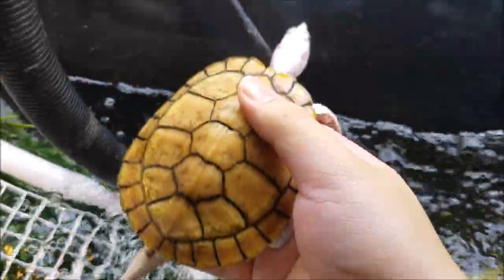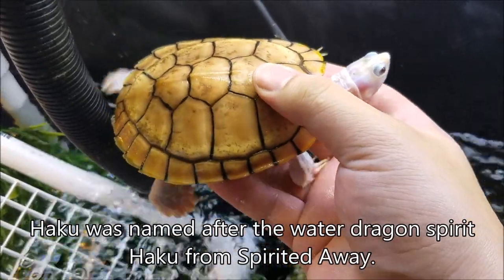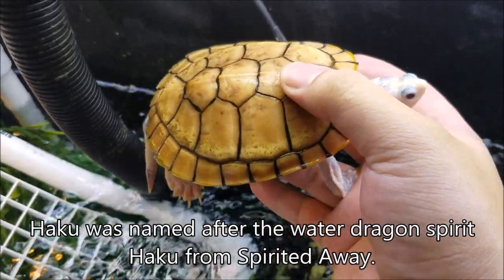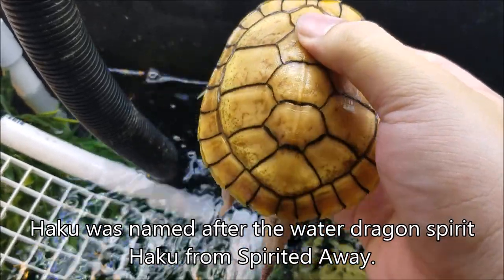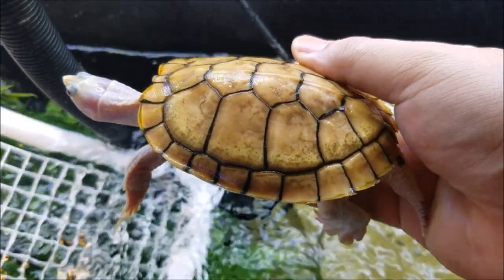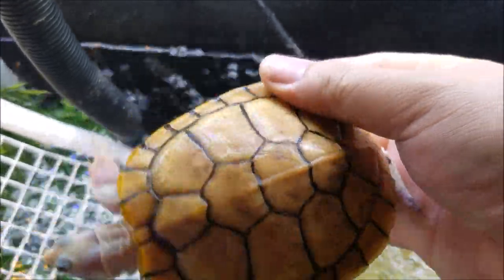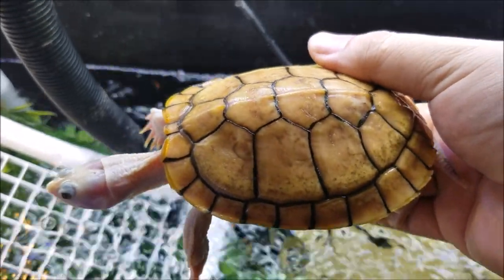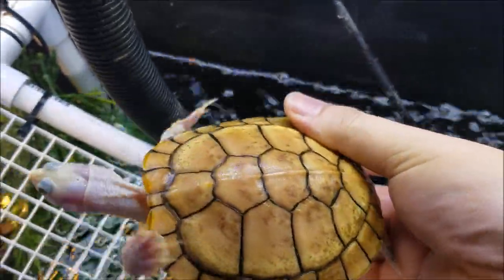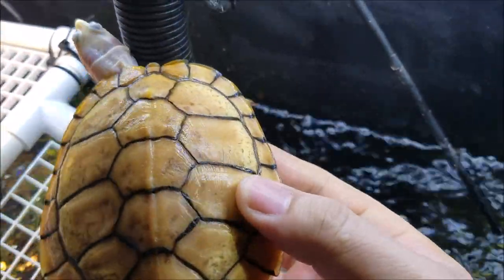This here is Haku. He's my one male. He was temp-sexed male, and he did turn out to be male. I thought he had shell rot at one point, but I don't think it's shell rot. I think it's just how his shell is developing. Speckly. He's about four and a half inches now.